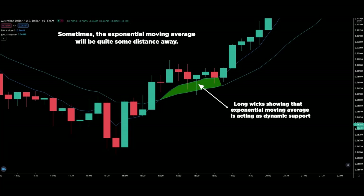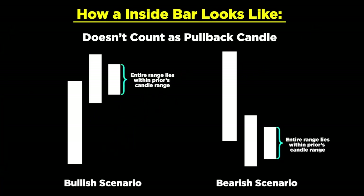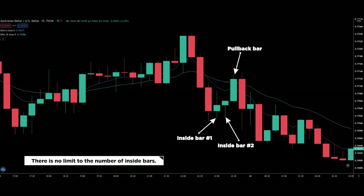Moving on to the last rule: an inside bar doesn't count as a pullback candle. An inside bar is when the bar's entire range lies within the prior candle's range. Here are a few examples of inside bars — inside bars like this should not be viewed as a pullback candle. While there is a limit of three pullback candles for this strategy, there is no limit to the number of inside bars that you can have.